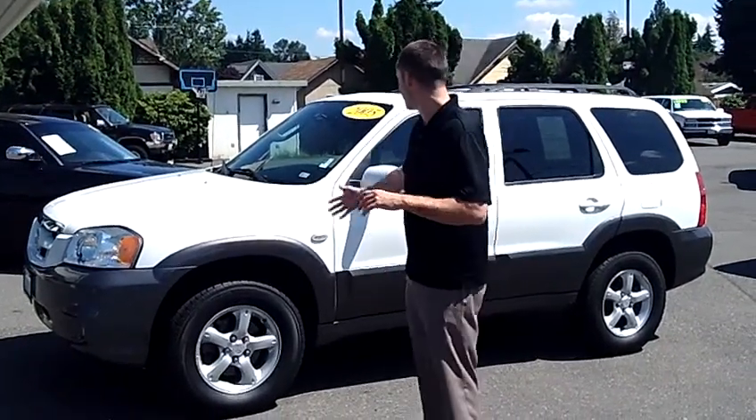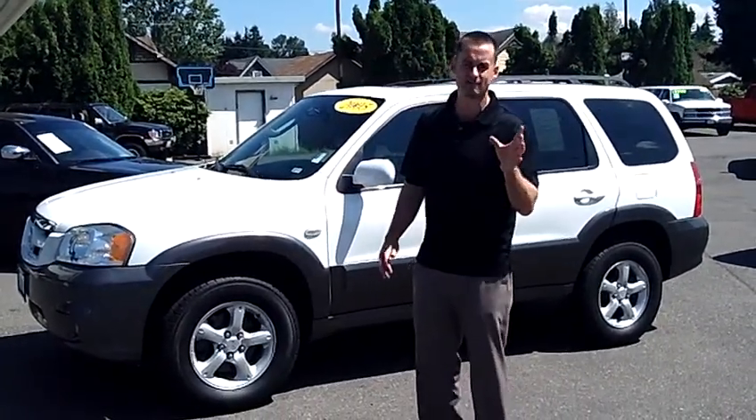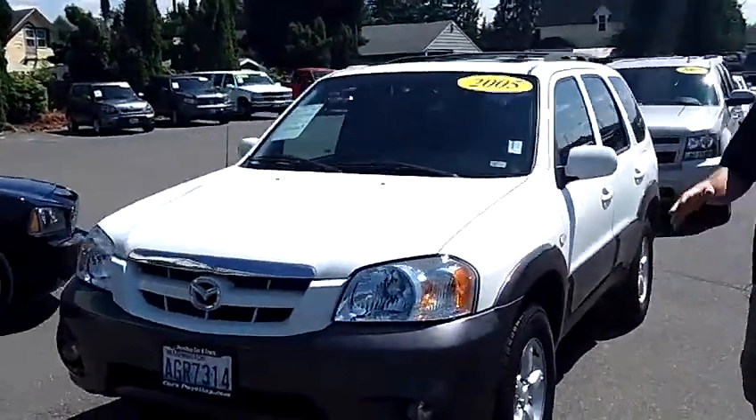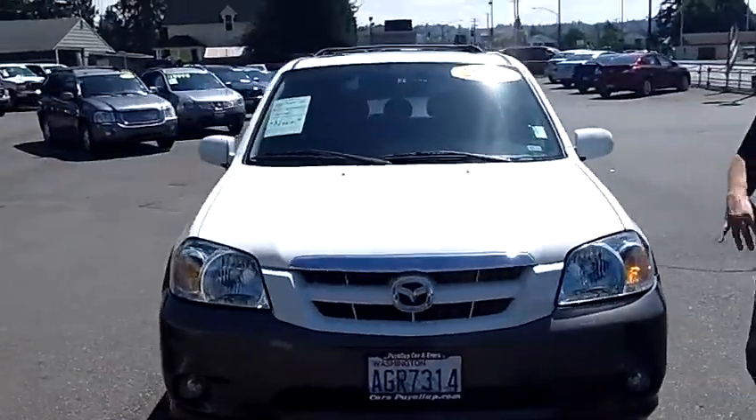Hey folks, Adam Ashby here with Piob Car & Truck. I'd like to show you our 2005 Mazda Tribute, stock number 90259, local trade-in, clean vehicle history report, never been in an accident.